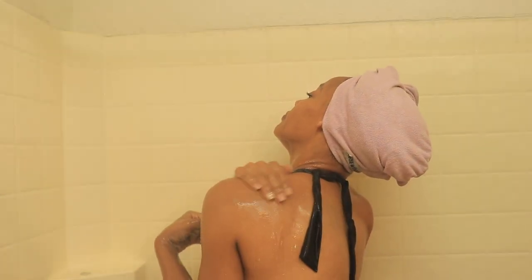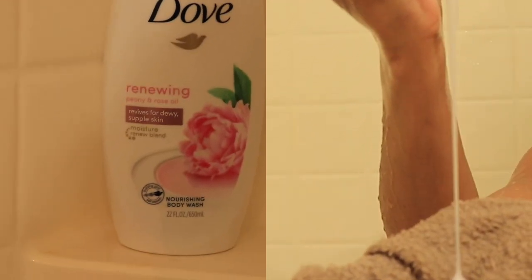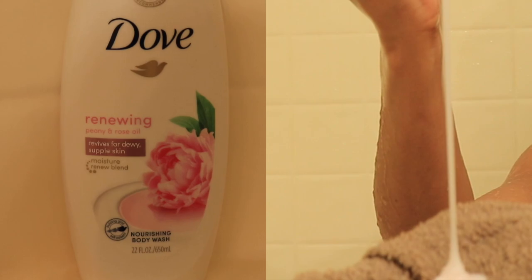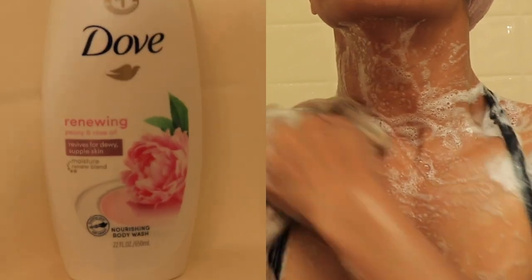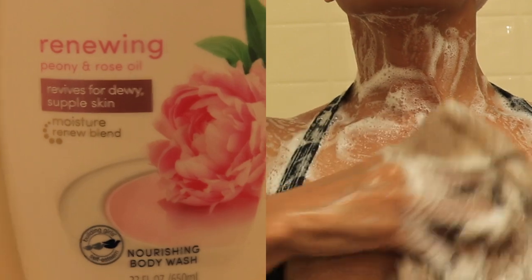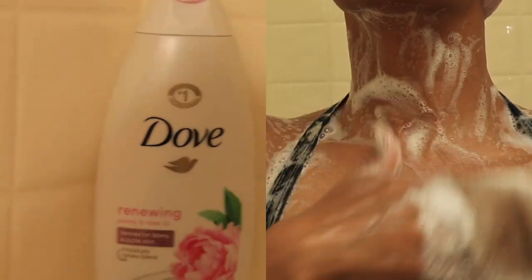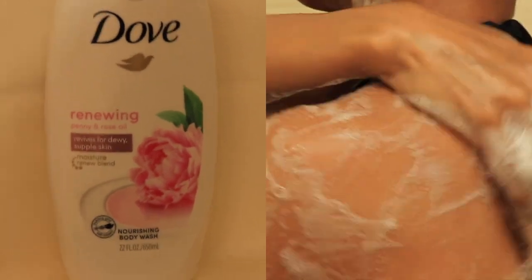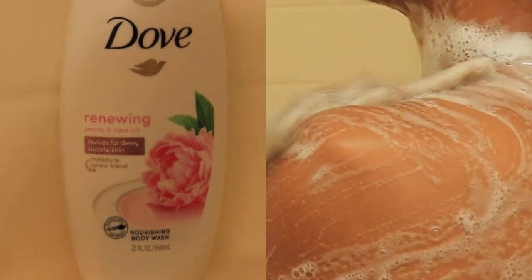First I like to start by rinsing off all that conditioner because it can get a little messy. Then I wash my face, wash all the conditioner off my face, and then I'm going right in with the Dove Keone and Rose Oil Body Wash. This body wash smells so good — Dove is one of my faves. I've been using Dove for years. My skin does not react well to a lot of different products, but I've never had an issue with any of the Dove body washes, so I definitely will give them a go.